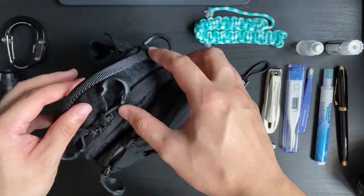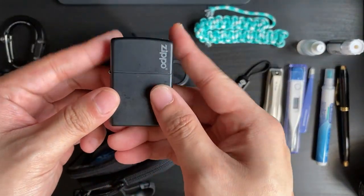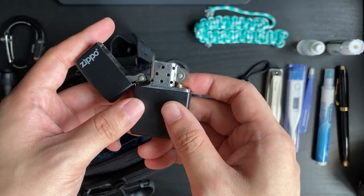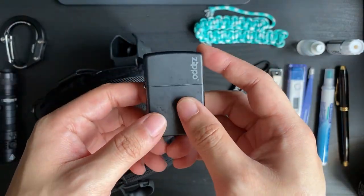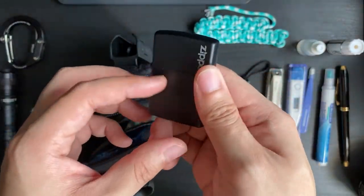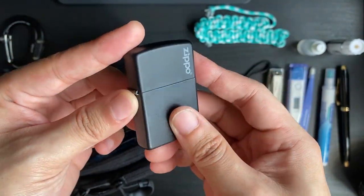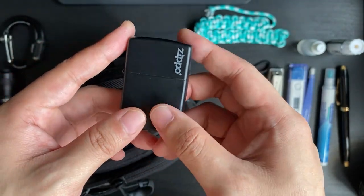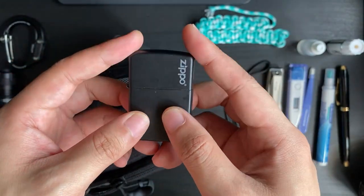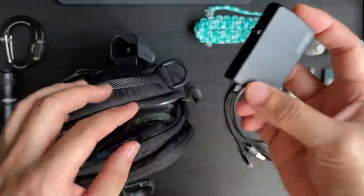On the other side there's a Zippo lighter — just as an ignition or fire source. I've had this one since 2010, and since it's small I just added it into my EDC bag. I don't smoke and I don't condone smoking, but it's handy to have a fire source around just in case.